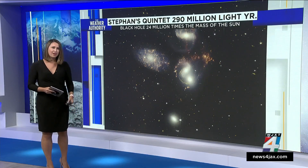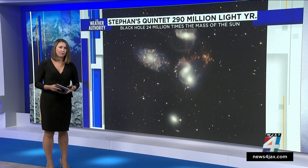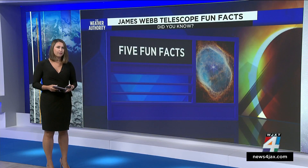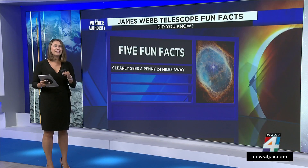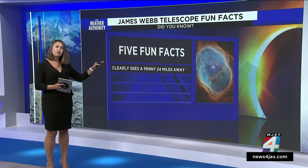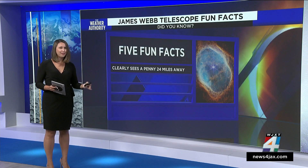Now it's time for some fun facts about the James Webb Telescope itself. We'll take you through five of these fun facts. First off, the Webb can clearly see a penny located 24 miles away — a pretty far distance.